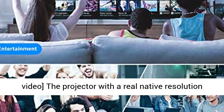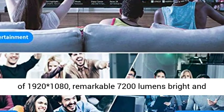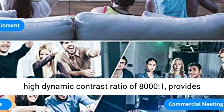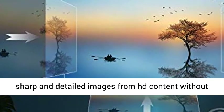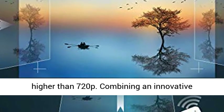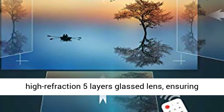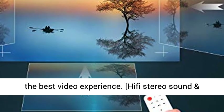1080p native resolution, 1920x1080, support 4K video. The projector has a real native resolution of 1920x1080, remarkable 7200 lumens brightness, and a high dynamic contrast ratio of 8000:1. It provides sharp and detailed images from HD content without downscaling or compression, which is 4 times higher than 720p, combining an innovative high-refraction 5-layer glass lens ensuring the best video experience.